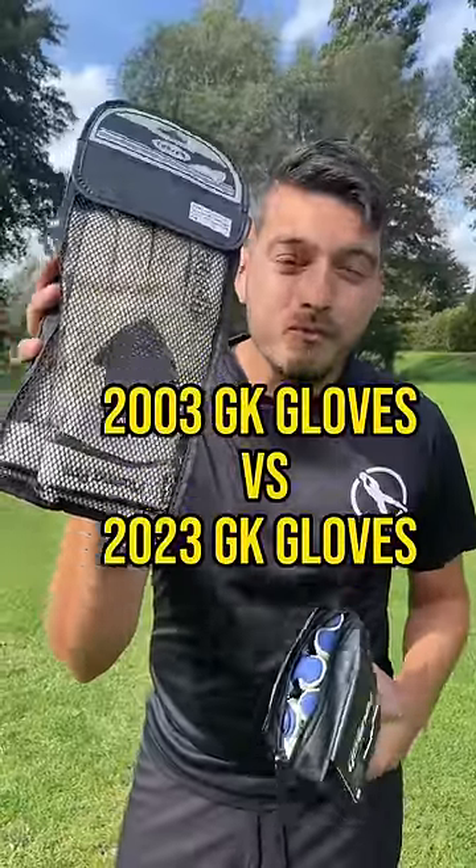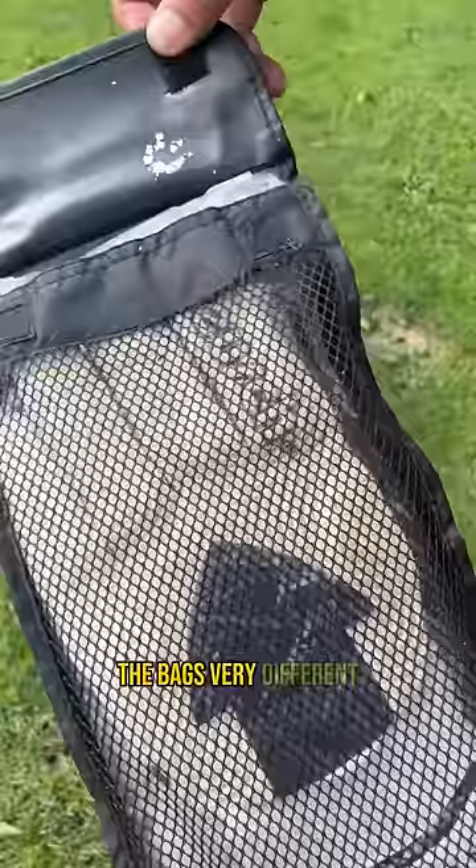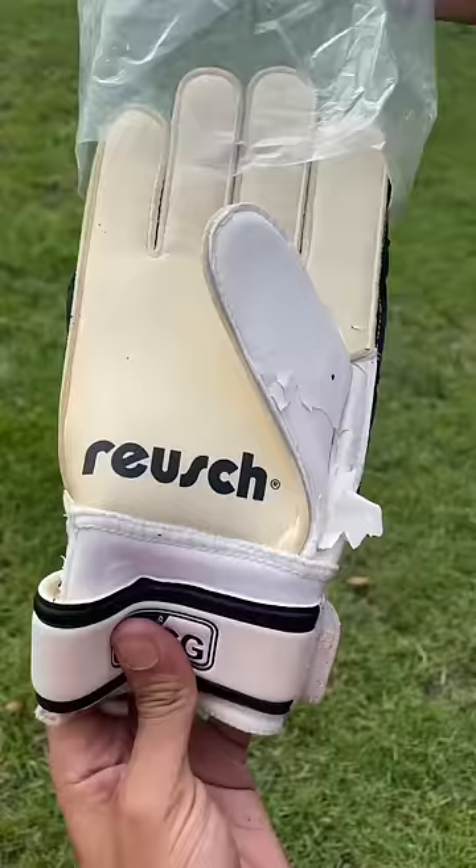20-year-old vintage goalkeeper gloves from 2003, and we're going to compare them to the newest gloves from Royce with the newest technology. The bags are very different, and you can already see there's some type of peeling. This baby has not been used ever. Big question is: does it still have grip? Can I catch a ball?